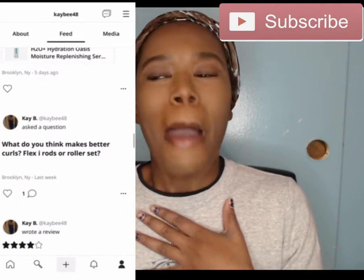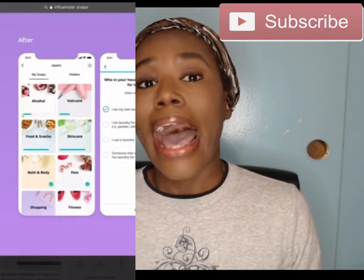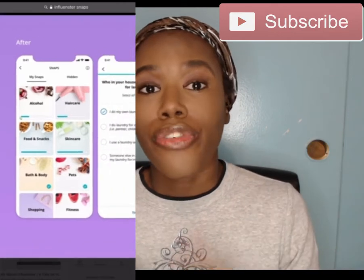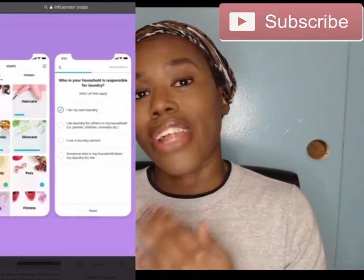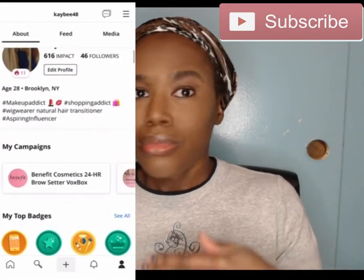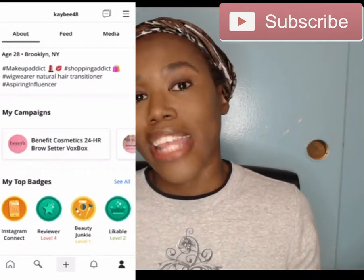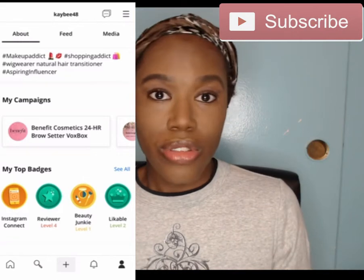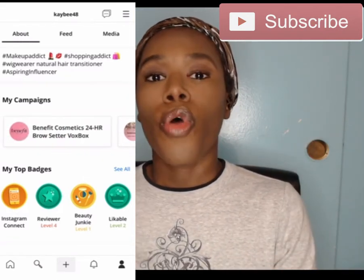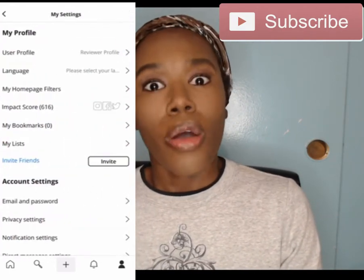After a while — I was very impatient with this — they do send you what are called snaps. Snaps are broken up into categories: clothing, food, makeup, travel, fitness, and more. You basically answer a bunch of questions related to that category, like what products you've used, and then you can do a review on it. You don't have to, but the more you do, the more box boxes and complimentary products you'll get.